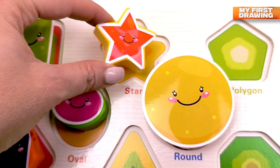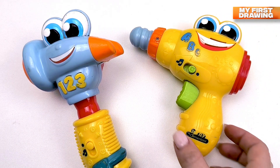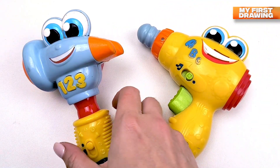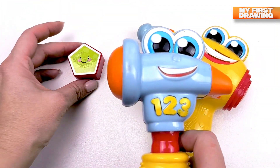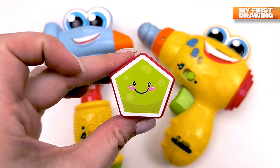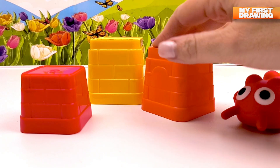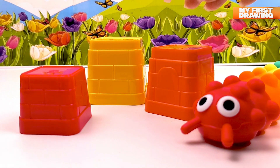Wow, what funny toys! Hmm, what's that — how cute! Oh wow, I see the shape — there's a pentagon! We found a pentagon! What nice little baskets!